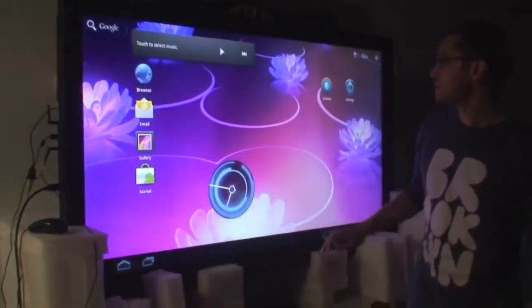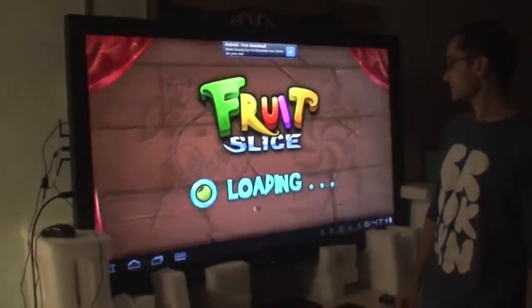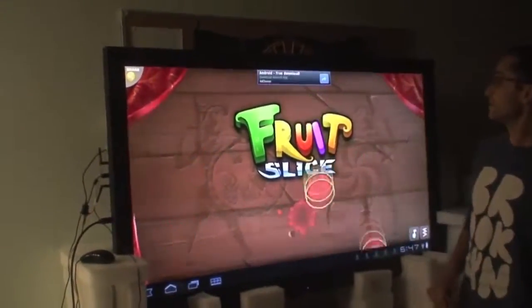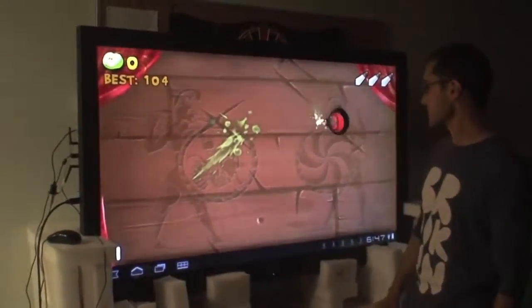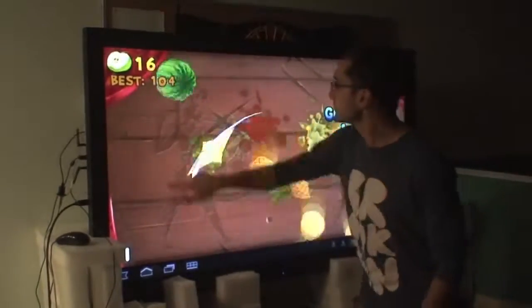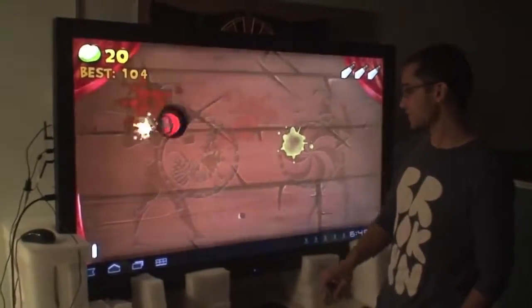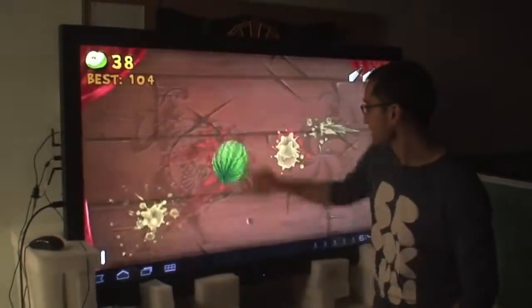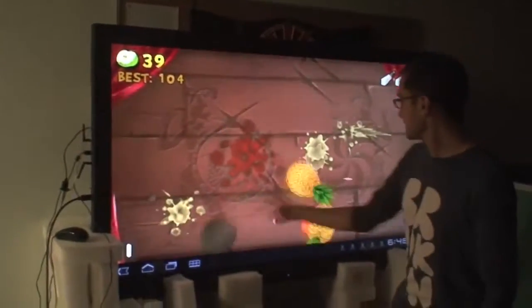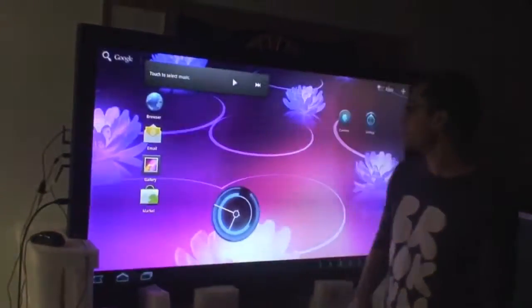Let's get out of this and see what else we've got. You can play a game of Fruit Slice. This is a fun one on the big screen — it's quite a bit of exercise. Let's see how good I am. And there you have it. Game over. Fun to play Fruit Slice on the big screen.